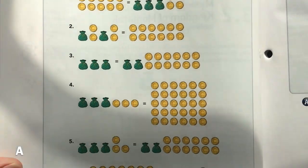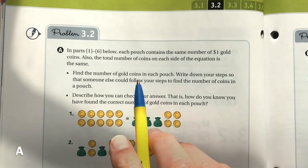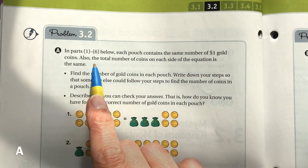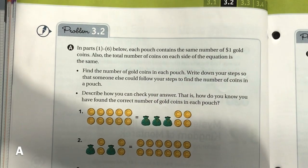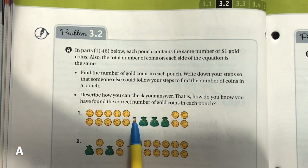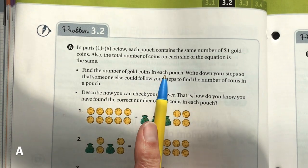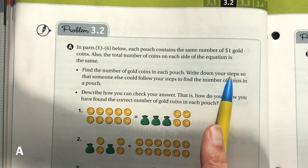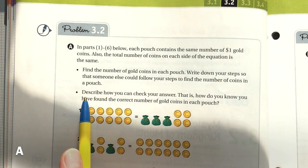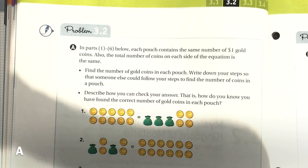All coins equal one dollar, and the total number of coins on each side of the equation is the same — that's what the equal sign means. Our job is to find the total number of gold coins in each pouch, write down our steps so someone else could follow them, and describe how we can check our answer.